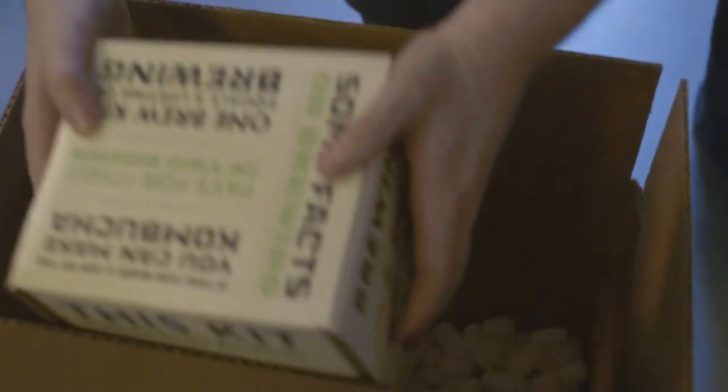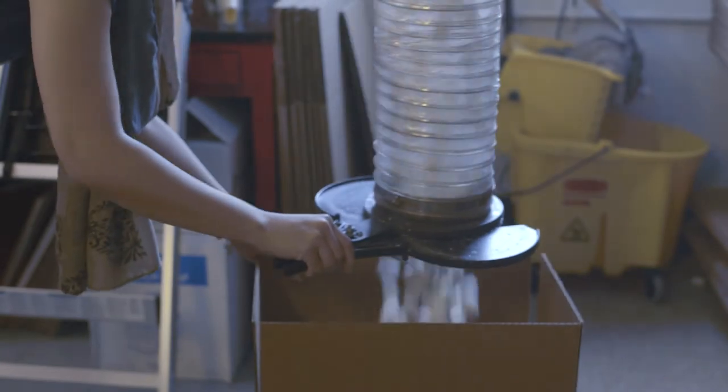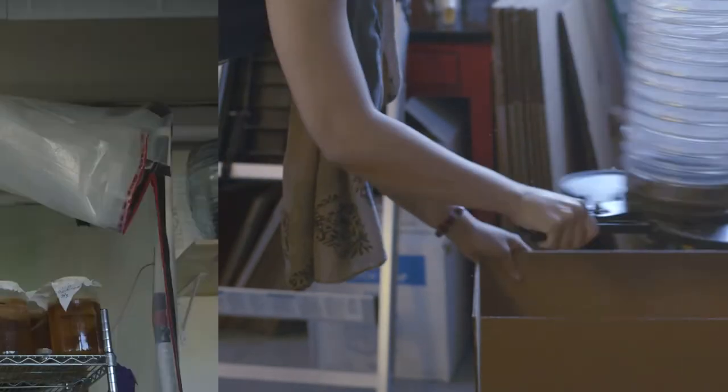The Kombucha Brooklyn team is hard at work ensuring all your orders are packed safely using biodegradable materials. Our goal is to be 100% plastic free by 2015.